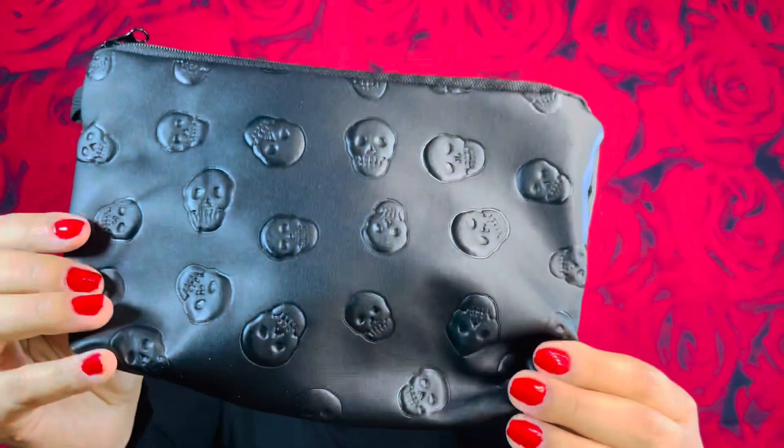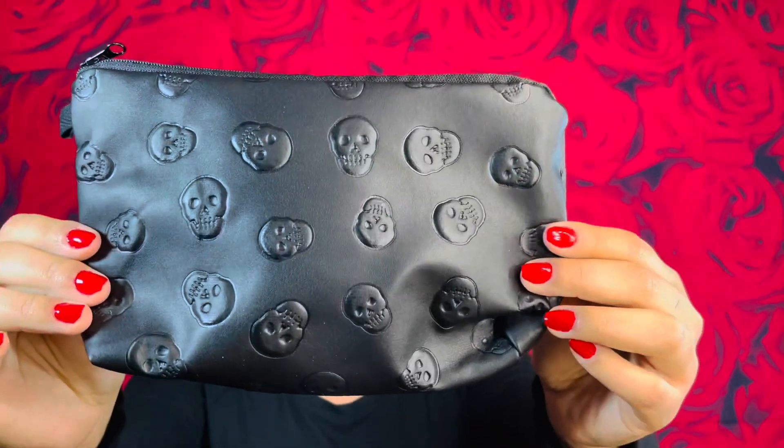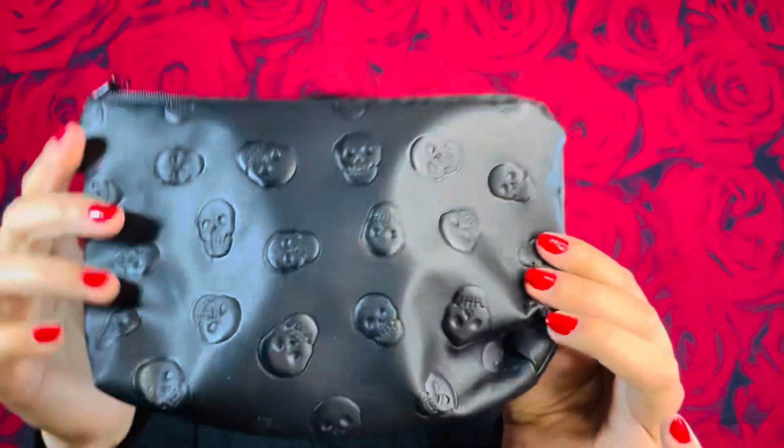And then this cute makeup bag — you guys, there are little skulls all around it, it's all black, it is so cute. I'm definitely going to use this for my stuff. And that's what I received in my mystery box for the month of April! Now that I've shown you everything, let's get right into the swatches!